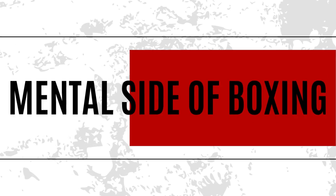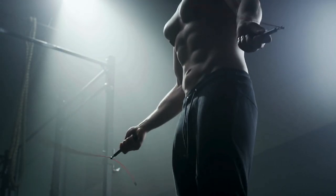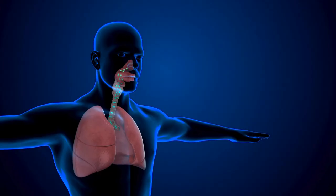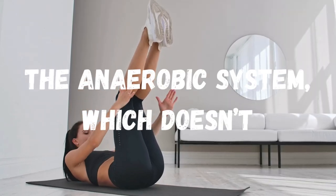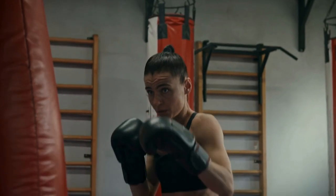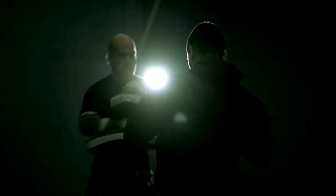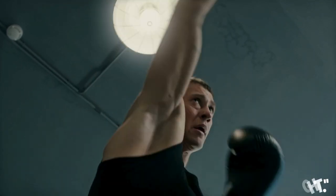Now let's talk about how these fighters don't run out of gas after round one. It's not just endless push-ups. Boxers train their energy systems like they're tuning a race car. Thanks to A.V. Hill, who won a Nobel Prize for figuring out how our muscles work, we know all about aerobic and anaerobic systems. Hill discovered that muscles use two main energy systems: the aerobic system, which uses oxygen, and the anaerobic system, which doesn't. Boxers train both systems to optimize performance. During intense bursts of activity, like throwing a flurry of punches, they rely on the anaerobic system. But between those bursts, the aerobic system helps them recover, keeping them fresh for the next round. This balance of energy systems is crucial for a boxer to stay strong, fast, and focused throughout a fight.